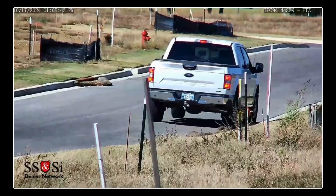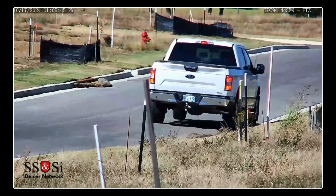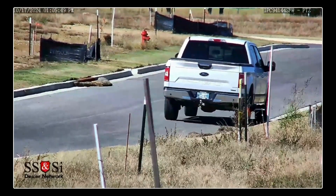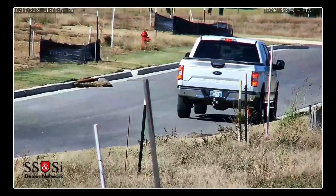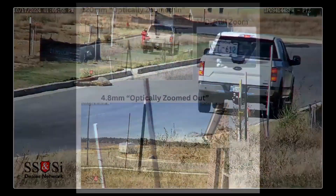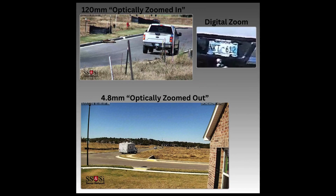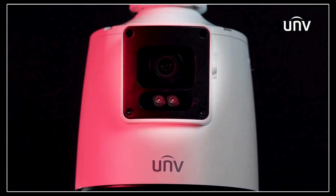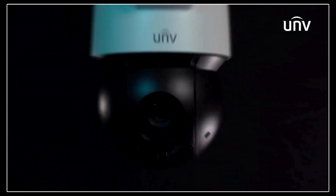With all this data and integration, this camera plays well with others. Compatible with Uniview software, of course, but the real beauty is the open platform compatibility — ONVIF, API, SDK. It can talk to a lot of other systems out there. No walled gardens here. Flexibility is key; you don't want to get locked into one vendor.